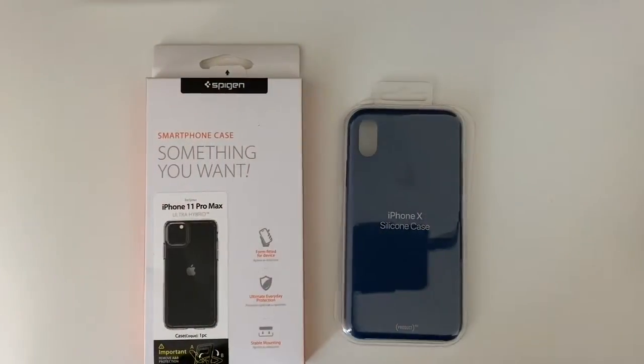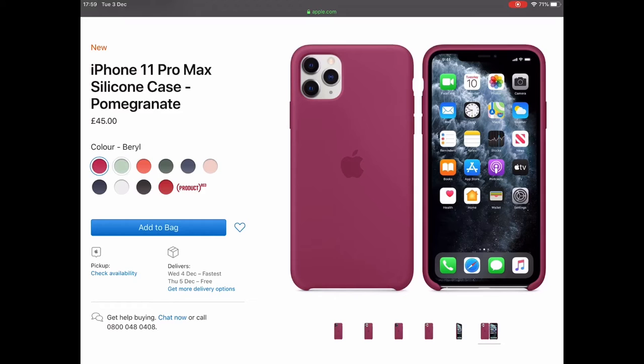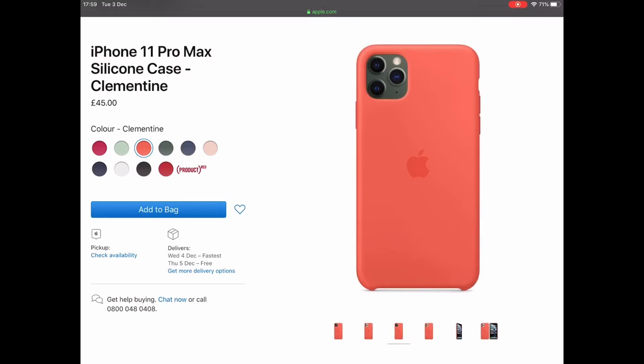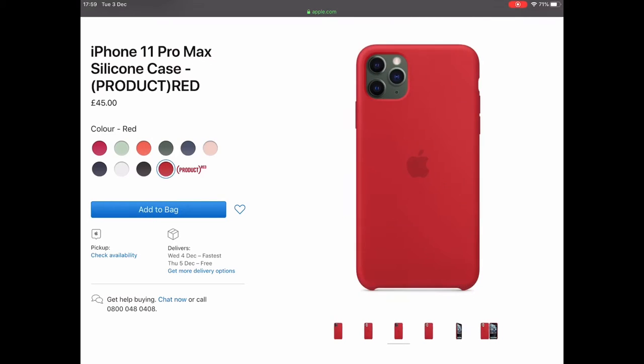First up is phone cases. You can never have too many phone cases for someone, especially if it is a female — they can use a new case to match their outfit. And a new case always makes one feel like they are using a new phone, so it's win-win in all cases. All you need to do is know what phone they use.